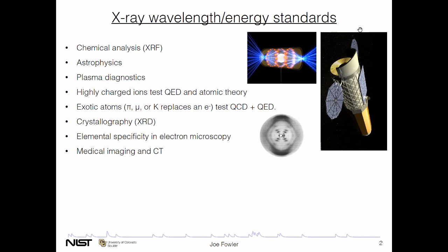An exotic atom is one in which a pion, muon, k-on, or any other unstable particle replaces a single electron in an atom. That's a test of both QED and quantum chromodynamics, the strong force. Crystallography and other diffraction measurements, any sort of electron microscopy with elemental specificity — they all need x-ray wavelength and energy standards.